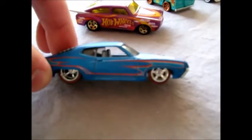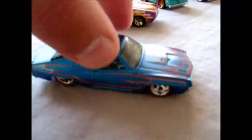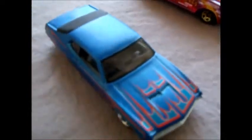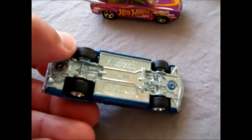And then there's this Boulevard from 2012 — it's a 70 Ford Torino. Looks awesome how low it is. It's got rubber Real Rider tyres and a beautiful satin blue paint job. Very heavy because it's metal body and metal base.